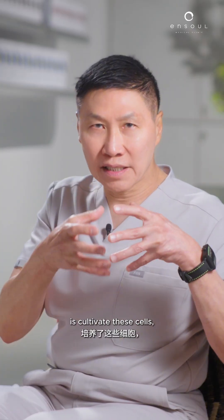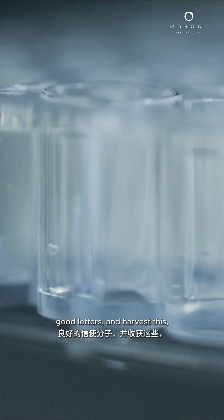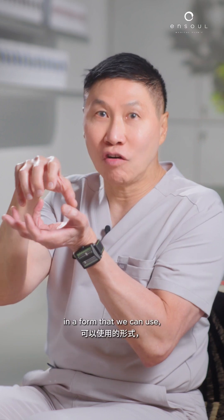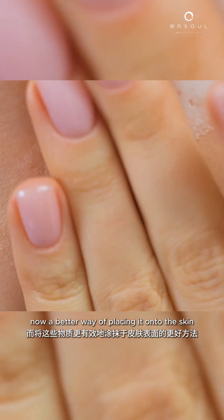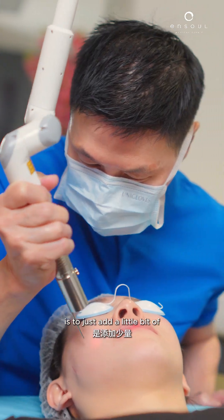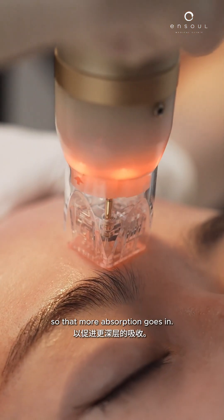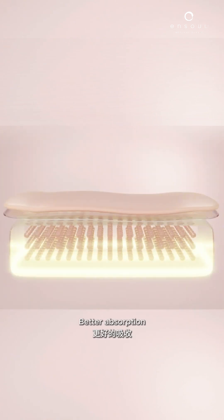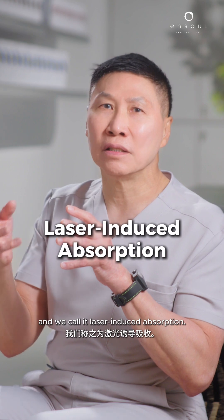What we have managed to do is cultivate these cells and make them produce good vesicles — good letters — and harvest this. We concentrate them and now we have them in a form we can use. We can place it on the skin topically, and a better way is to add energy-based devices such as a laser or microneedling so that more absorption occurs. Research has shown even topical application gives absorption, but better absorption is achieved with lasers and microneedling — we call it laser-induced absorption.